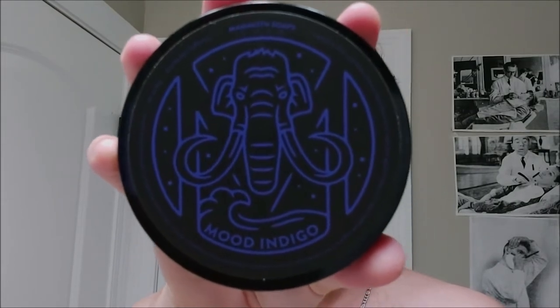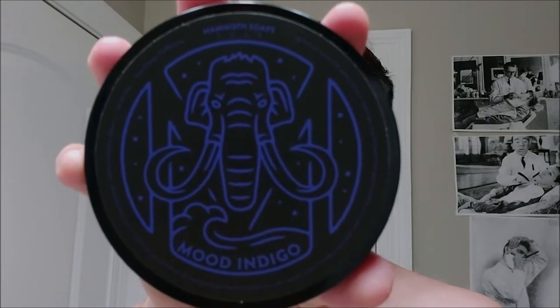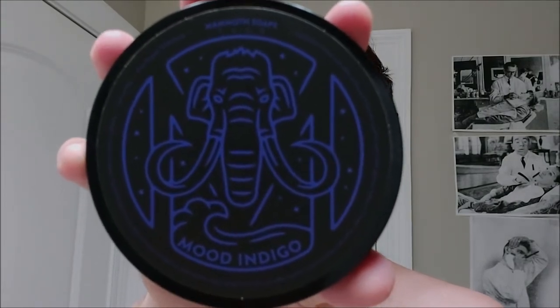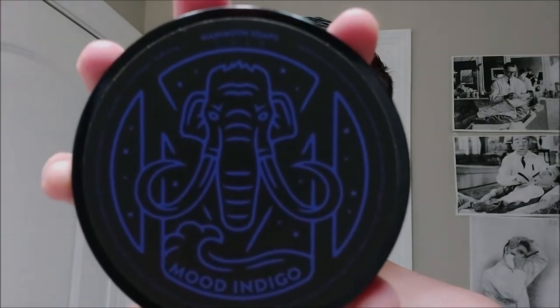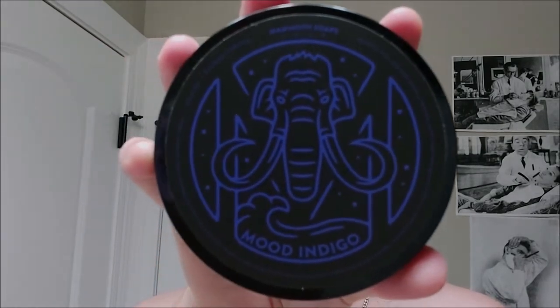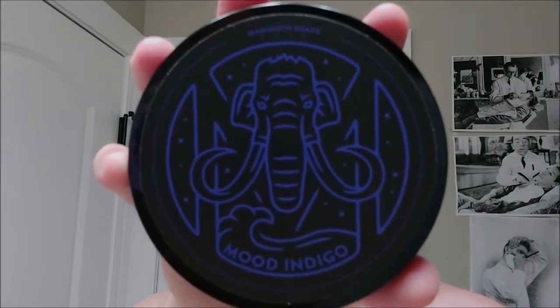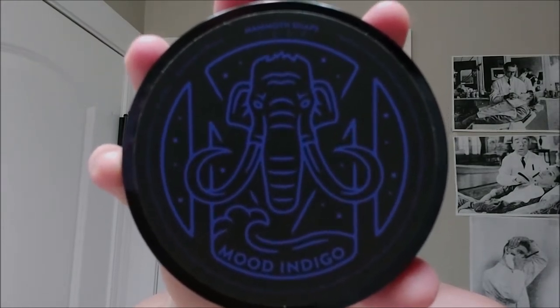House of Mammoth provides soaps, balms, EDPs, custom brushes, and other merch on their website at housemammoth.com. The price for this specific soap and other soaps from House of Mammoth is $25 for the soap, or you can get the set — soap and balm — for $46.